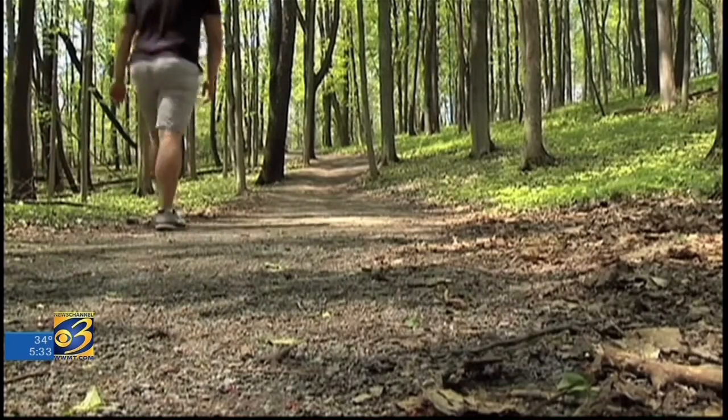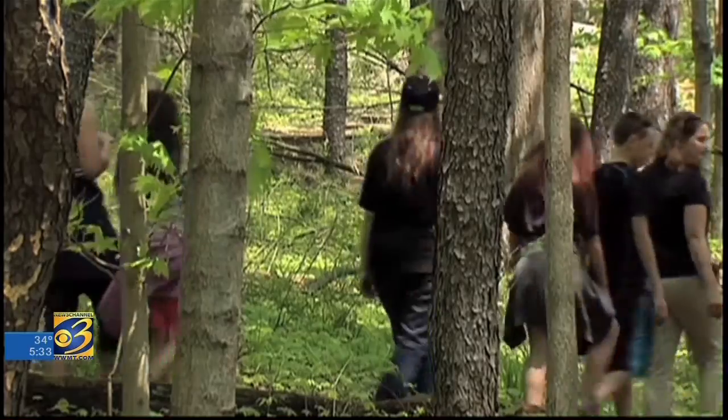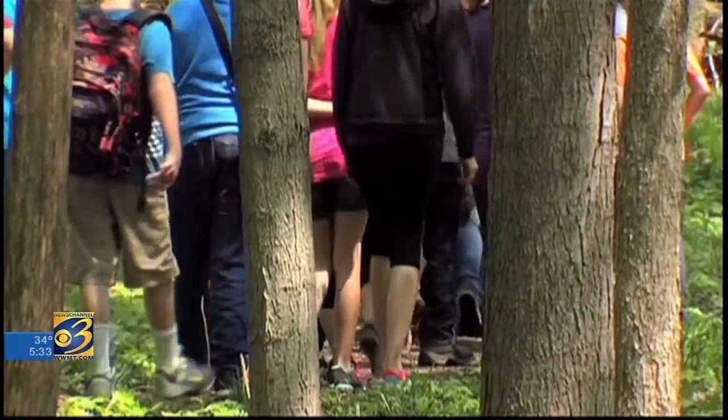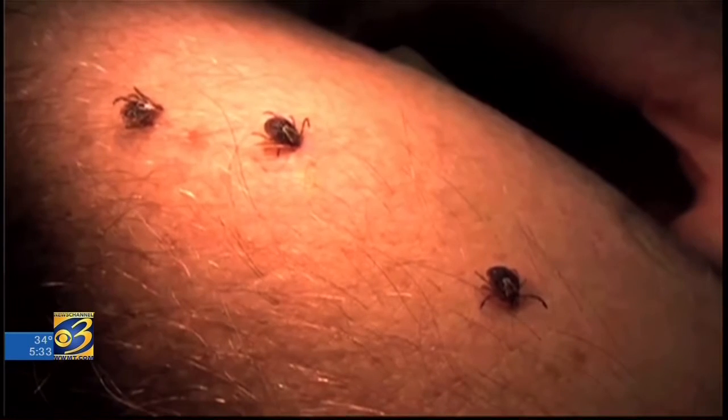An EPA-recommended repellant will help stop the bugs from biting. Experts also suggest wearing long sleeves and pants and checking your body after treks in the woods. But don't count on seasonal changes to prevent tick-borne illness anymore.